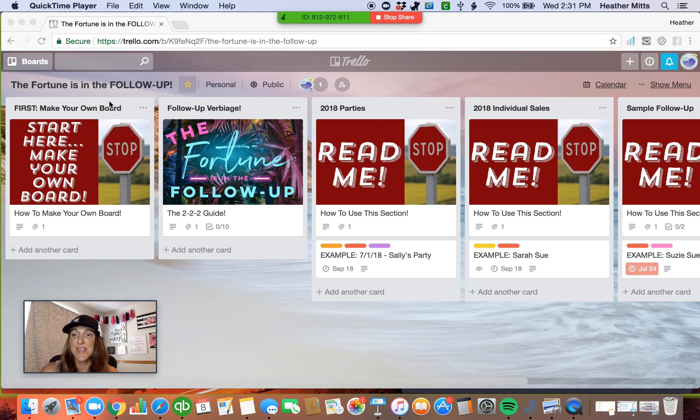So the next section that I made for you guys is '2018 parties.' Now if you're watching this and it's no longer 2018, or if you want to change this to something else like your August parties and then your September parties, you can always change the name. All you have to do is click and it'll give you the ability to type something else in. So if I wanted to label this 'August 2018 parties,' I just add that in, hit enter, and now the name has changed. When you open up the 'read me' section, it's going to give you a lot of information on how I personally have decided to use this section. This is just a guide and ideas.